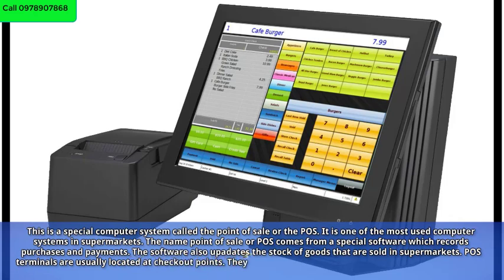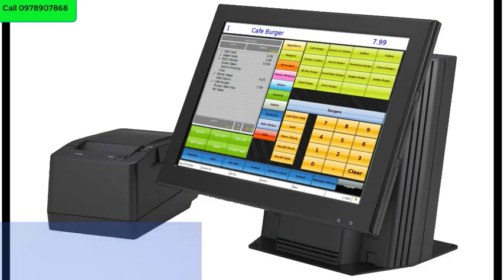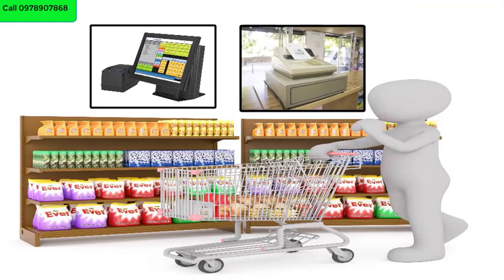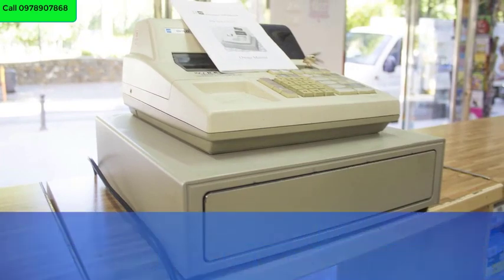POS terminals are usually located at checkout points. They include the cash register, a printer for printing invoices, and a barcode scanner which reads prices and information of goods. POS terminals are usually operated by cashiers.